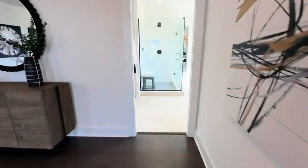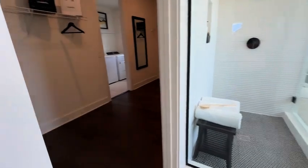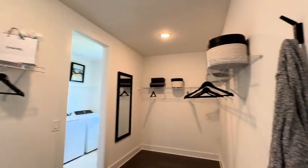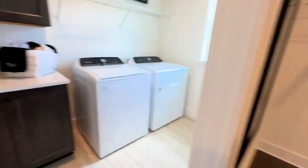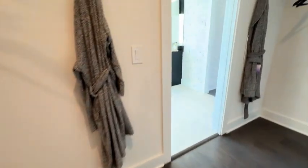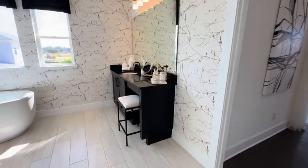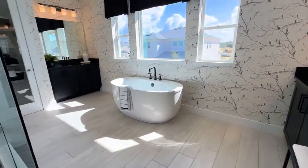This is a model home and it has all the bells and whistles. We are going into the primary bathroom. There's the sizeable walk-in closet, and then there's the laundry room which you can get to through the primary walk-in closet. There is also a door from the hallway, so there are two ways to access the laundry room. We're back now in the primary bath.